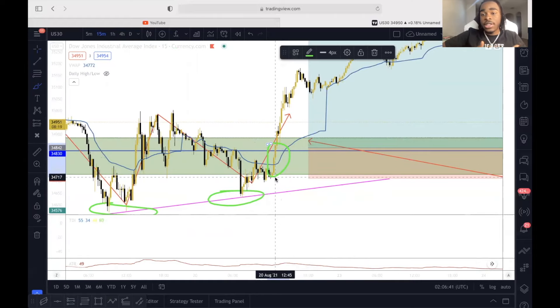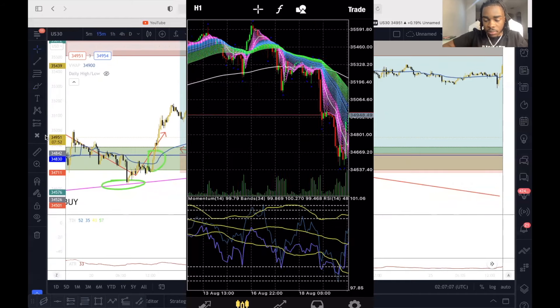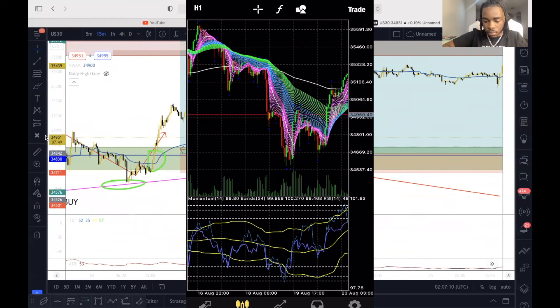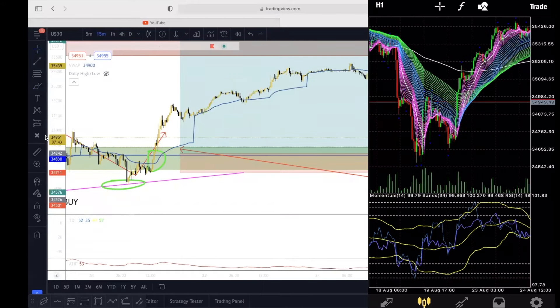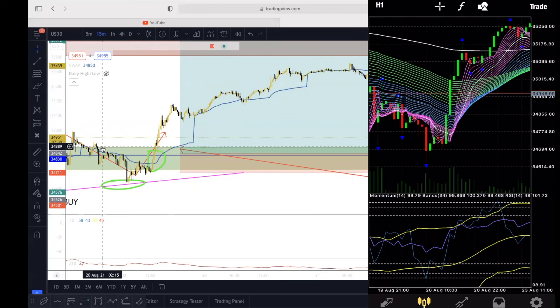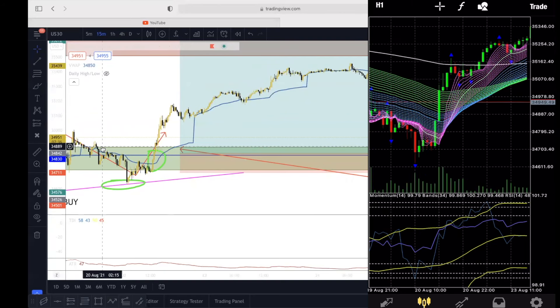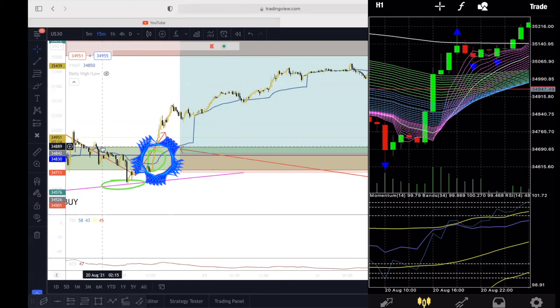I'm going to go ahead and look at my Skittle strategy on MT4. This is the Skittle strategy on the MT4 — it kind of looks like a rainbow. It's very simple, very easy to use, and very beautiful. Ever since I started using it, everything has come so easy to me. All we're looking for is the colors to cross. I was looking for the green and the pink to cross — it crossed right here on the second green bullish bar.